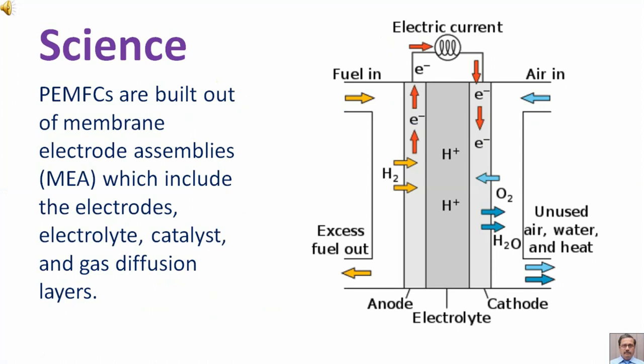Fuel cells are built out of membrane electrode assemblies, which include the electrodes, electrolyte, catalyst, and gas diffusion layers.